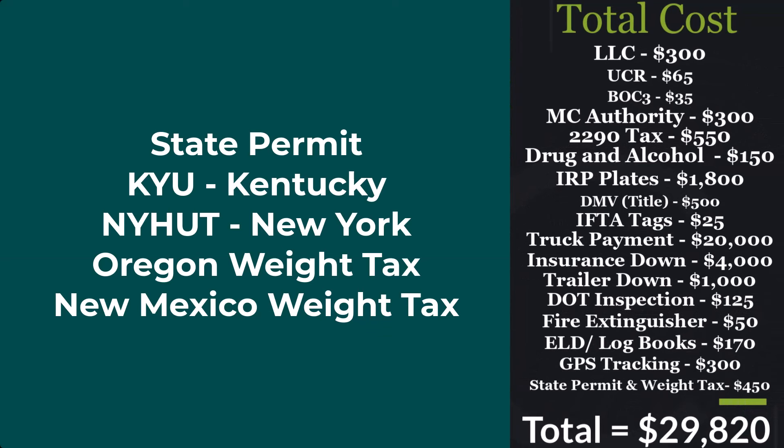Next up we have state permits — this is gonna vary for everybody. I packaged this all together into one price of $450. You might not need this at all — I included California as one of the most expensive, plus four weight-distance permits: KYU for Kentucky, NY HUT for New York, the Oregon weight tax, and the New Mexico weight tax. This brings our total to $29,820.